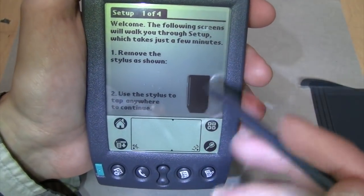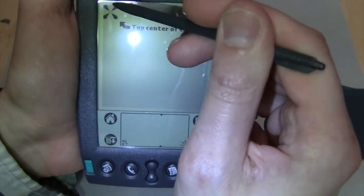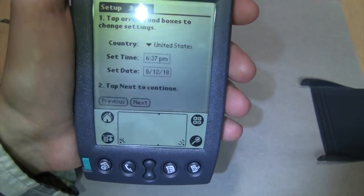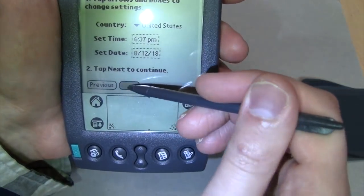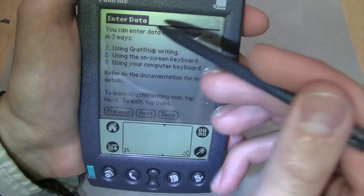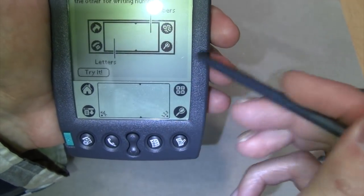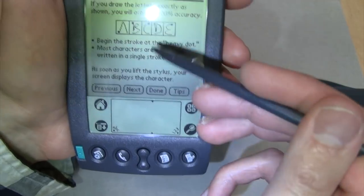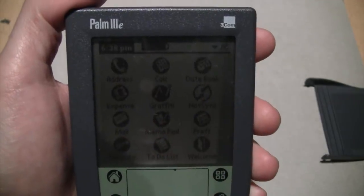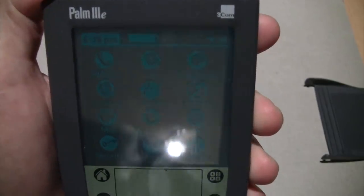When you first set up one of these, you go through a welcome screen that shows you how to remove the stylus. Then you have to tap right in the middle of where it tells you, which calibrates the screen. Then you enter your time and date and setup is complete. It shows you a tutorial on how to use the Graffiti handwriting recognition, with examples of how the letters are drawn.